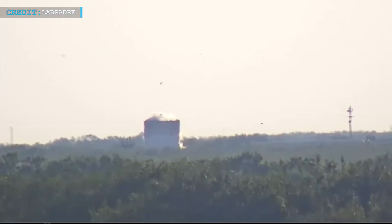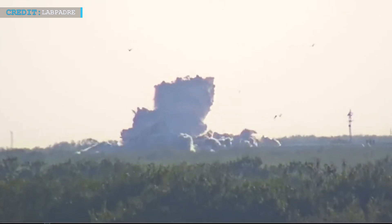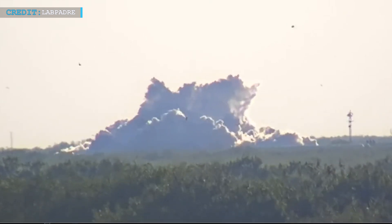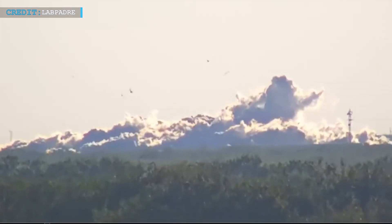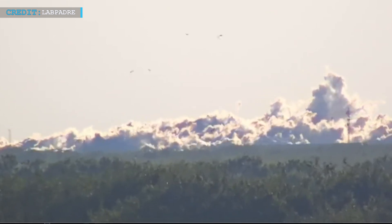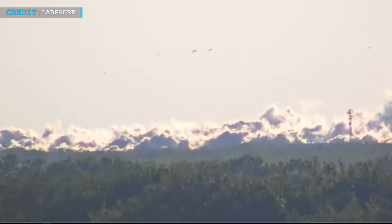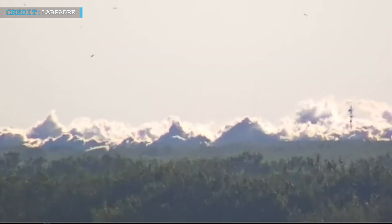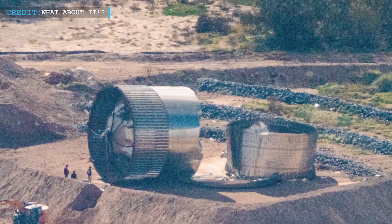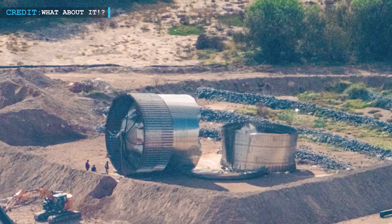Meanwhile, in a spectacular display of engineering, SpaceX conducted a destructive test of Ship 26.1 test tank. This test involved intentionally pressurizing the tank with cryogenic fluids until it burst. While the exact purpose of this test tank remains unclear, it likely served as a platform for testing structural improvements or design changes for future Starship iterations. Rest in Peace Ship 26.1. What do you believe was the purpose of this test? Feel free to share your thoughts in the comments below.